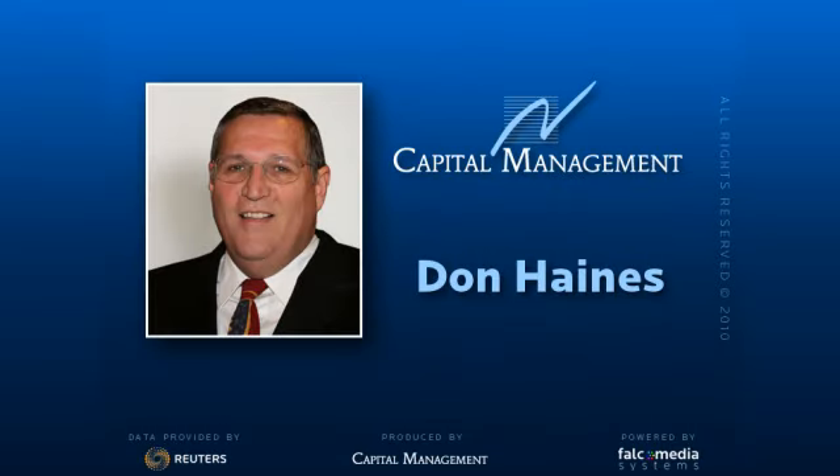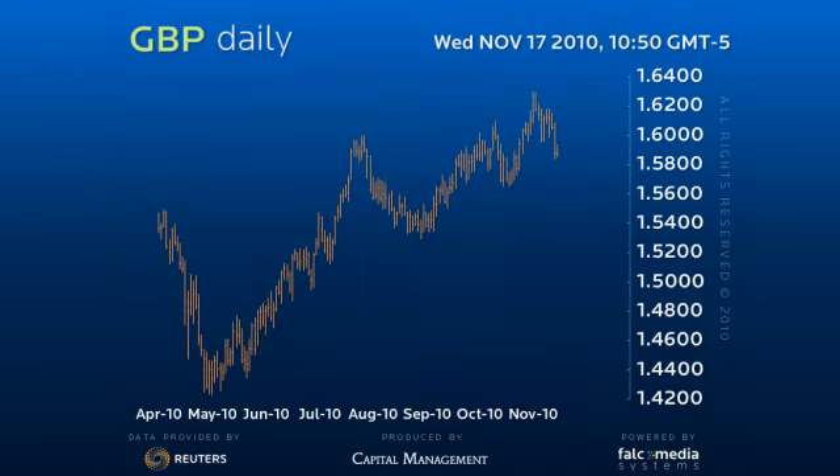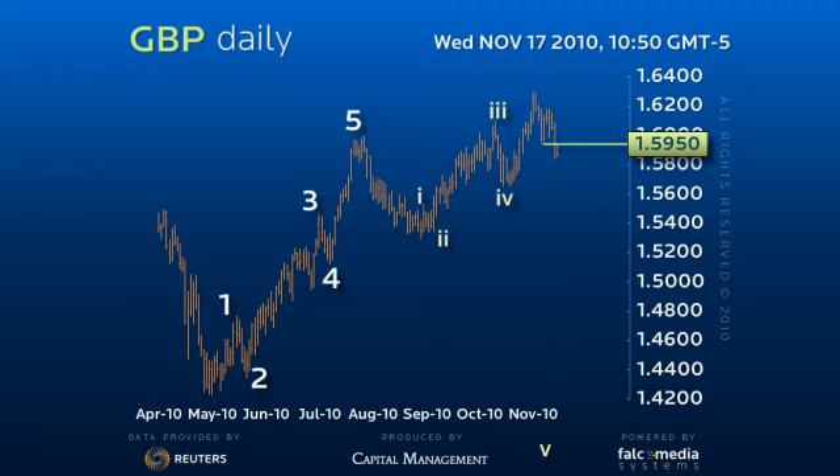Good day, and welcome to the Daily Perspective for the Great Britain Pound. Although sterling has been pressing new highs with a series of five-wave trend sequences, at some point we have to acknowledge it has not been with the upside acceleration expected to challenge the 170-40 peak.